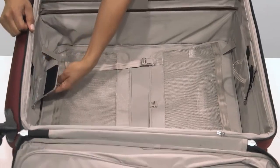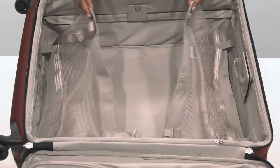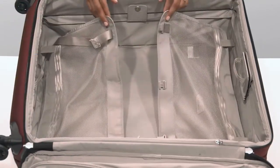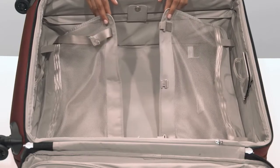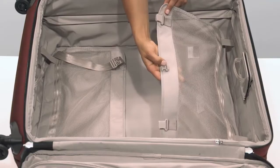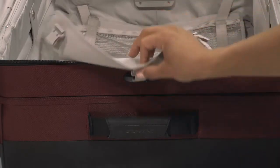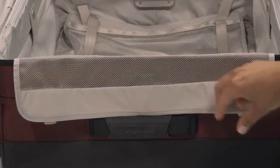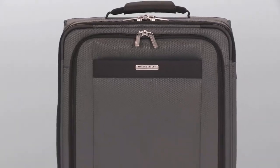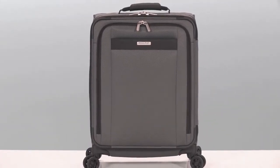It ensures your bag will retain its structure and shape while you pack and travel. The cinched down mesh garment panels keep clothes from shifting in transit and minimize wrinkling. This side of the garment panel can be fastened to the side of the bag using the smart link dock so it doesn't interfere while you pack. Whether traveling for business or pleasure, this carry-on delivers outstanding performance and style.